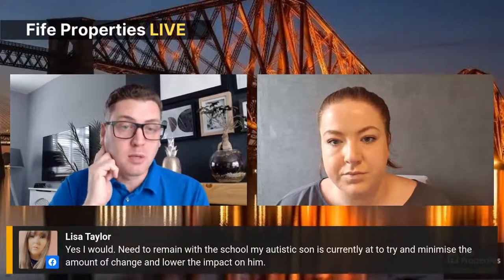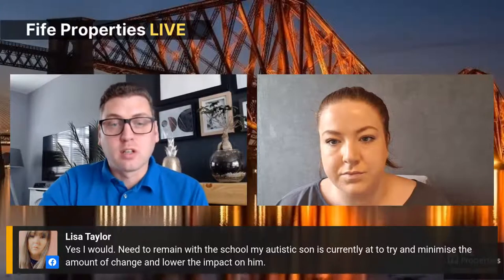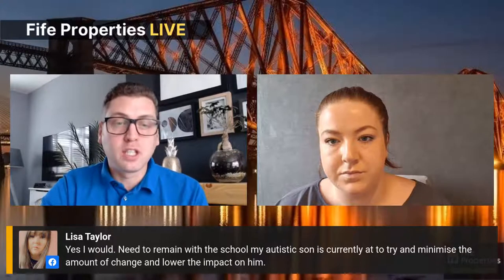Consider where parents are likely to commute to for work. Not everybody drives, so train links matter for everything, including work. One viewer noted she needs to remain within the school her son currently attends due to special conditions. There are a lot of factors people need to take into consideration for different families and different needs.